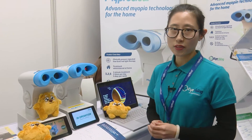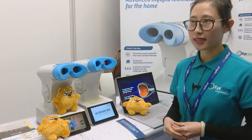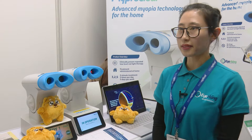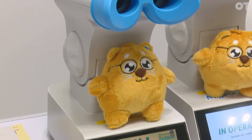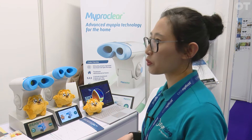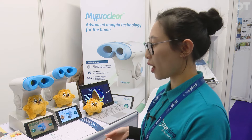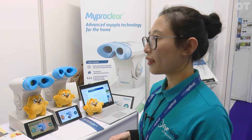We recommend starting with 2 years of treatment. After that, it depends on the child's condition — they can choose to continue or swap to other treatments. This is very friendly for young children. Because myopia is not reversible, we don't want to wait for children to develop high myopia before taking action. So it's a very early intervention for children who develop myopia at a very early stage.